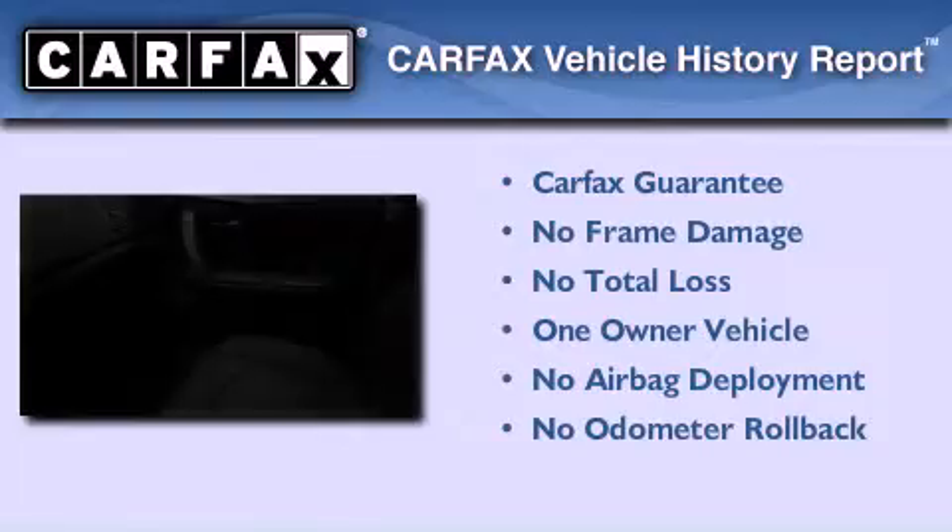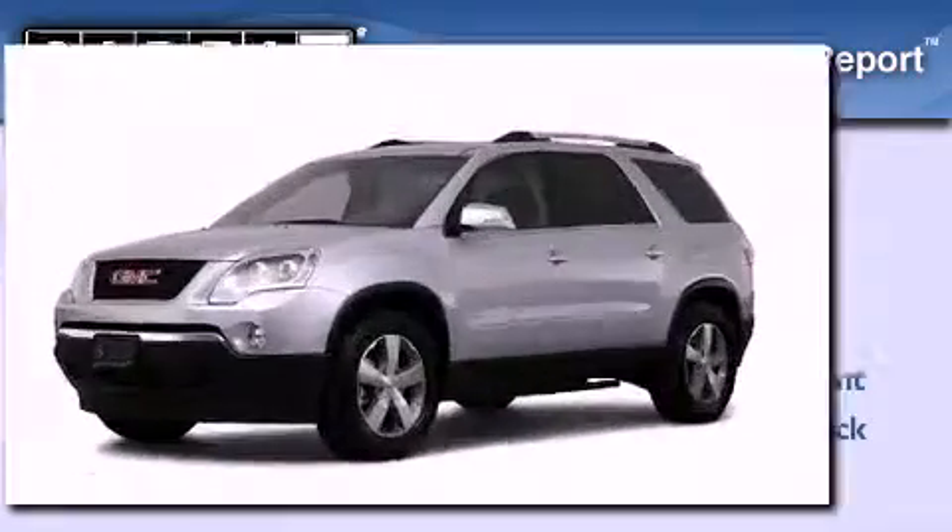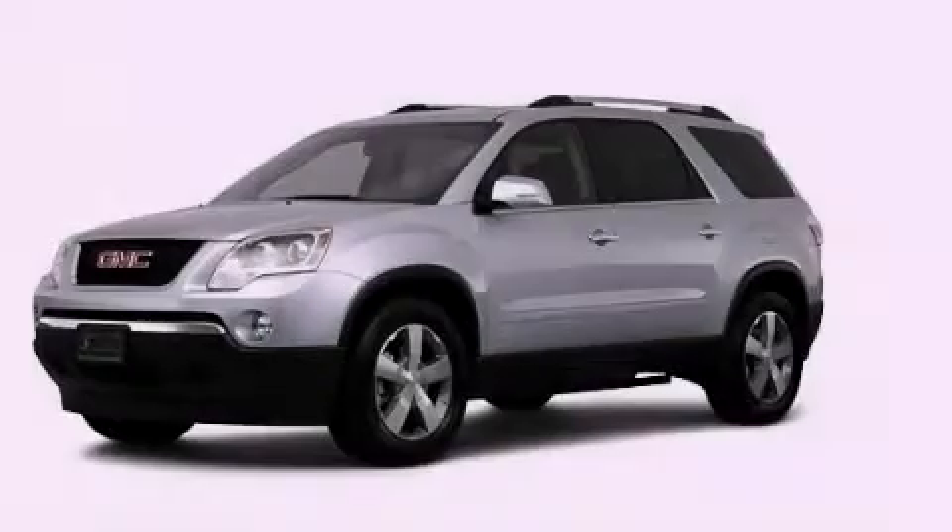This vehicle has fewer than 31,000 miles on the odometer. This GMC has had only one owner and it qualifies for the Carfax buyback guarantee. Please call us today for more information on this great vehicle.